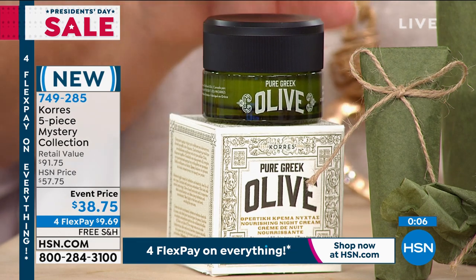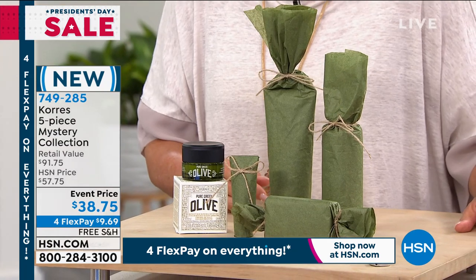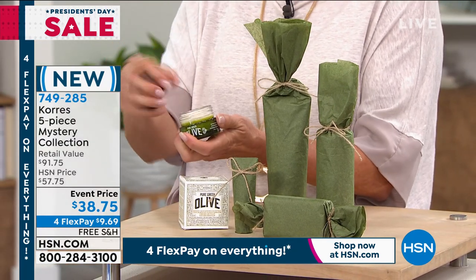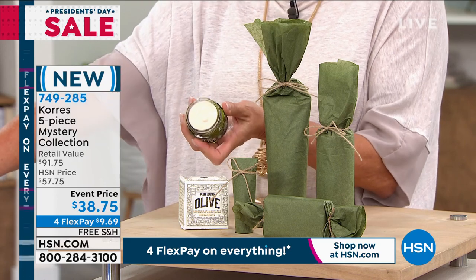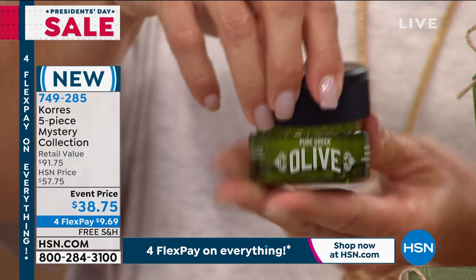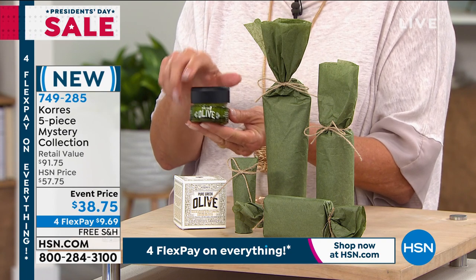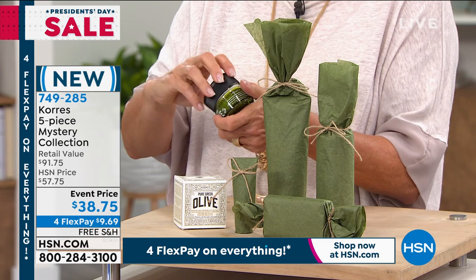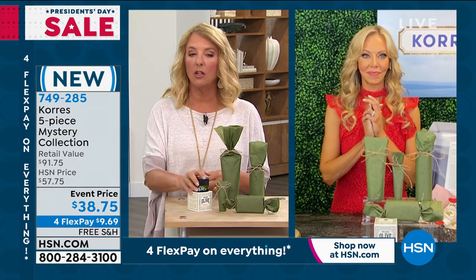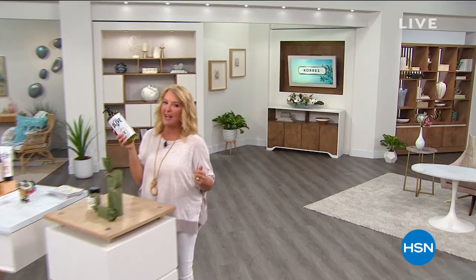The Olive Night Cream: you put it on clean skin, go to sleep — think of it as getting a facial while you sleep. It has organic olive boosted with olive plant stem cells, three types of hyaluronic acid, and stabilized vitamin C, so it brightens, plumps, and smooths. When you wake up the next morning, your skin looks radiant, plump, and flawless. It's the mystery box — the only one all day long. Maybe 600-700 left; stay in line for it and you'll find out what all the rest of the goodies are.